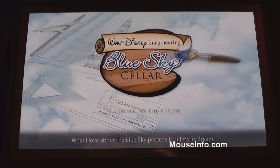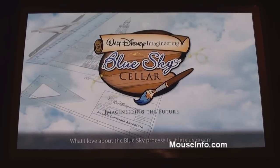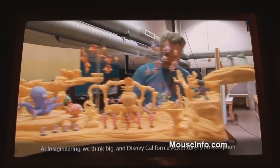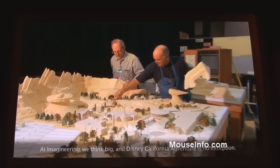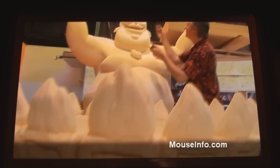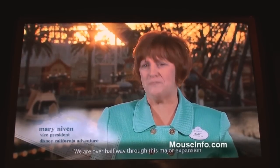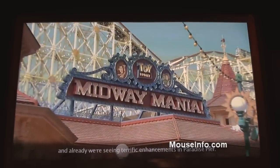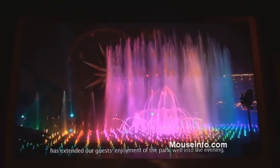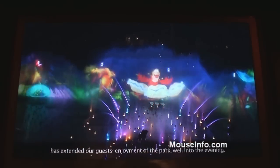What I love about the Blue Sky process is it lets us dream. It lets us come up with wonderful new adventures to take our guests on. At Imagineering, we think big, and Disney California Adventure is no exception. We are over halfway through this major expansion, and already we are seeing terrific enhancements in Paradise Pier. The addition of this spectacular World of Color has extended our guests' enjoyment of the park well into the evening.